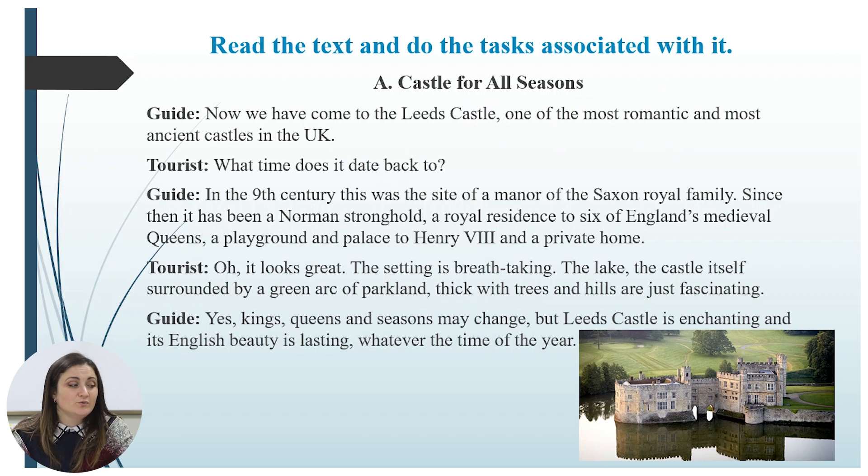Guide: Now we have come to Leeds Castle, one of the most romantic and most ancient castles in the UK. Tourist: What time does it date back to? Guide: In the ninth century this was the site of a manor of the Saxon royal family. Since then it has been a Norman stronghold, a royal residence to six of England's medieval queens, a playground and a palace to Henry the Eighth, and a private home.